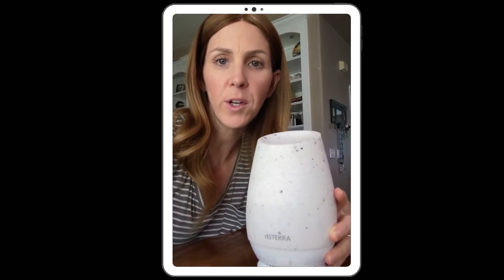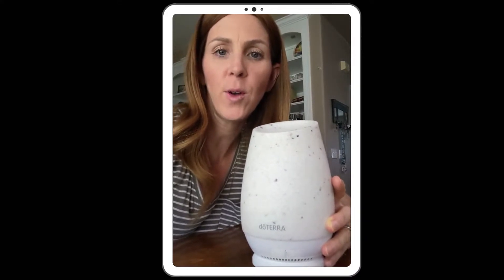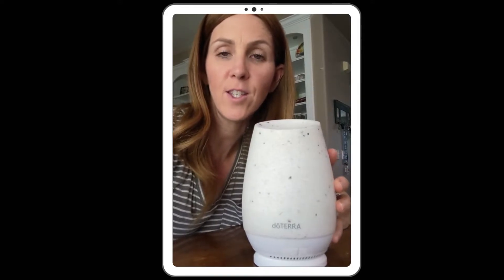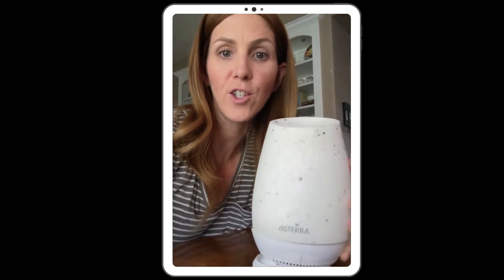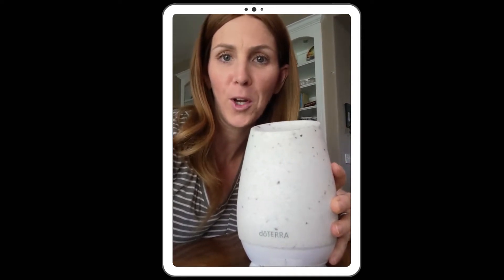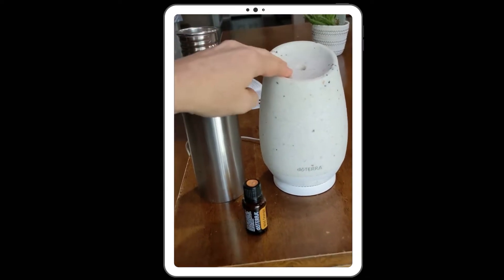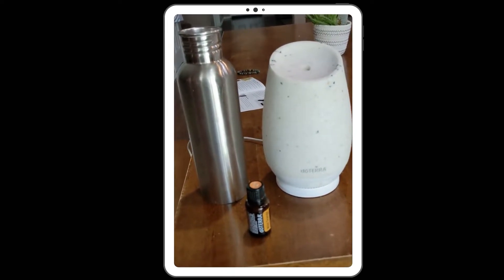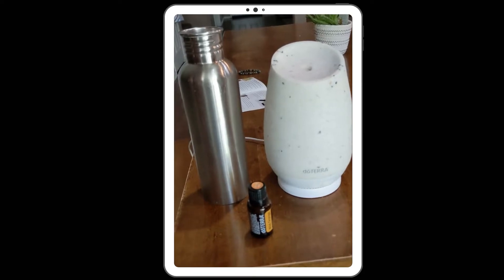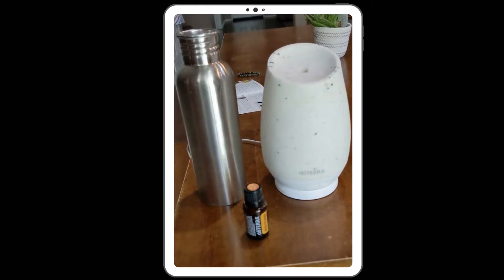Diffusing essential oils is a wonderful way to benefit your entire room or home with just a few drops of essential oils, and it's so easy to do. I'm going to show you how to use this diffuser — this is doTERRA's Roam diffuser. It's our rechargeable portable diffuser that you can take from room to room depending on where you're going in your home. Be sure to stick around to the end of this video and I will share with you my all-time favorite diffuser recipes that you can start adding to your diffuser today.